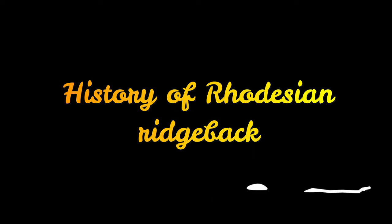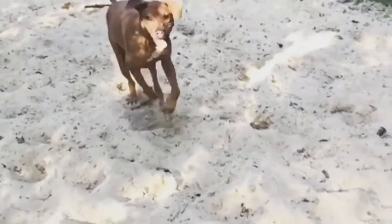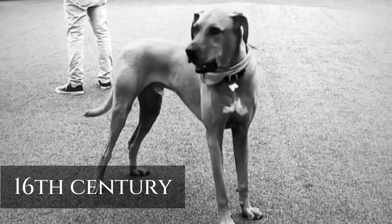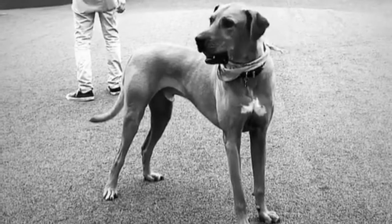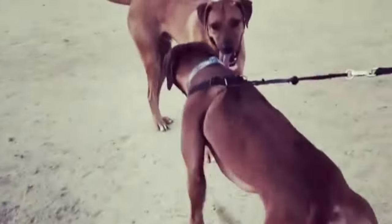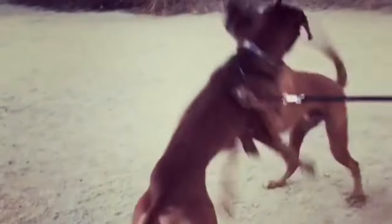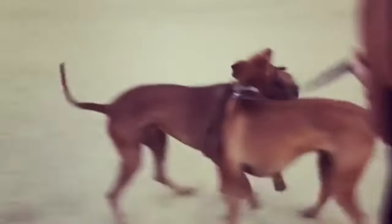History of Rhodesian Ridgeback. The Rhodesian Ridgeback, often referred to as the African Lionhound, is a native of South Africa. The breed's history dates back to the 16th century when the first Europeans explored the interior on the Cape of Good Hope. Here they discovered the Hottentot tribes living with a semi-domesticated dog that had hair along his spine growing backwards — this is what we now refer to as the Ridge. The Rhodesian Ridgeback was bred by the Boer farmers to meet their needs for a hunting dog in the wilds of Africa.